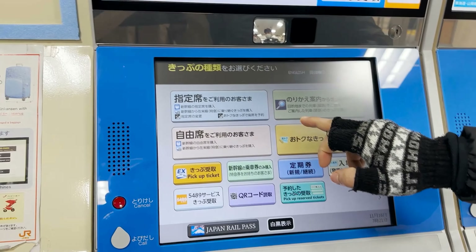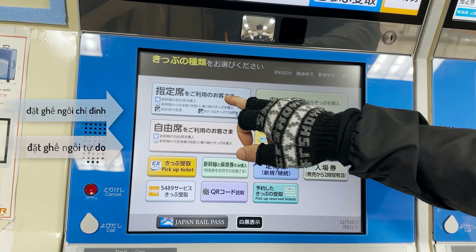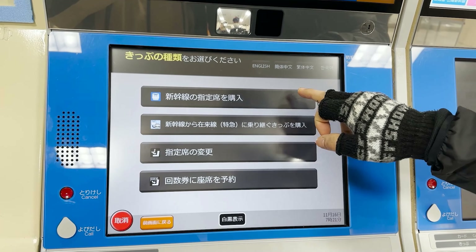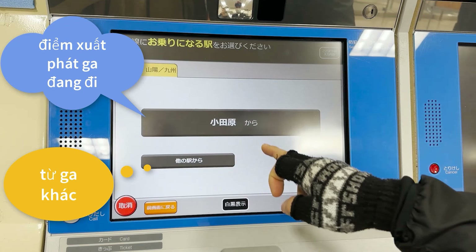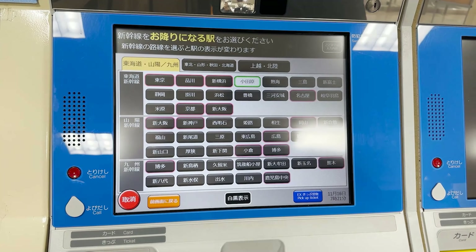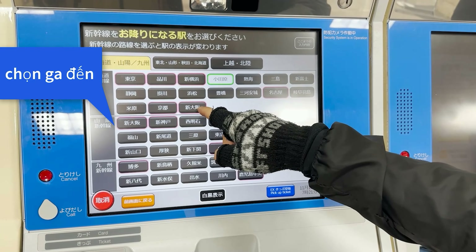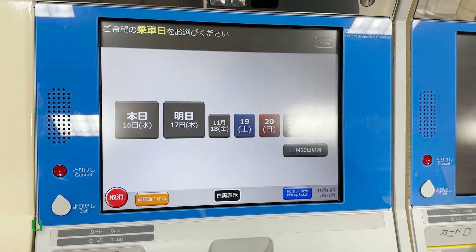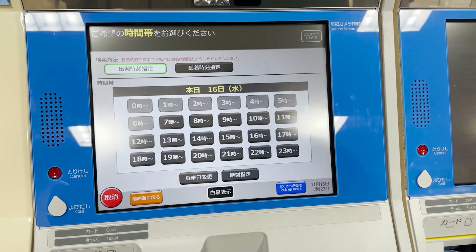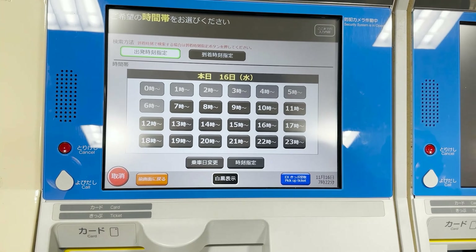Đây là giao diện màn hình của cây bán vé tự động: phía trên là vé chỉ định, ở dưới là vé tự do. Mình sẽ đi vé chỉ định. Các bạn nhấn vào chữ mua vé Shinkansen chỉ định, rồi chọn điểm đi — điểm đi nó có đề xuất sẵn vì mình đang ở nhà ga này. Sau đó chọn điểm đến, chọn ngày xuất phát, và chọn giờ khởi hành mong muốn.